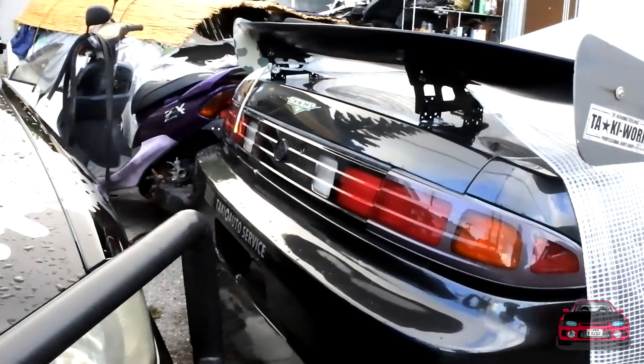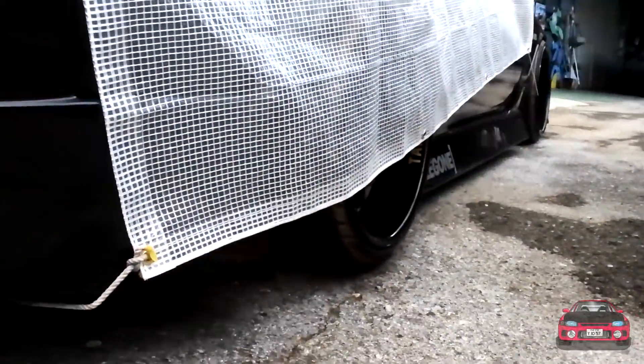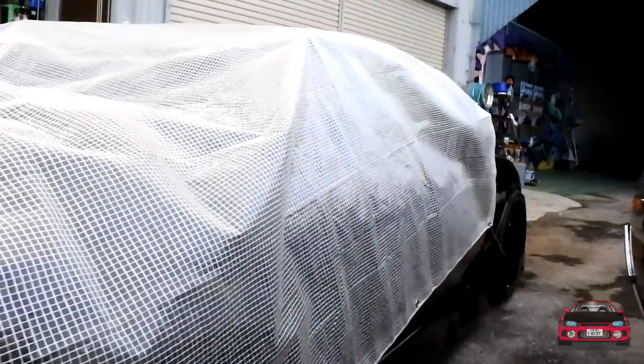Here is an S14 Silvia. It definitely looks like it's rocking a wide body kit — it is under a car cover. Look at these wheels.